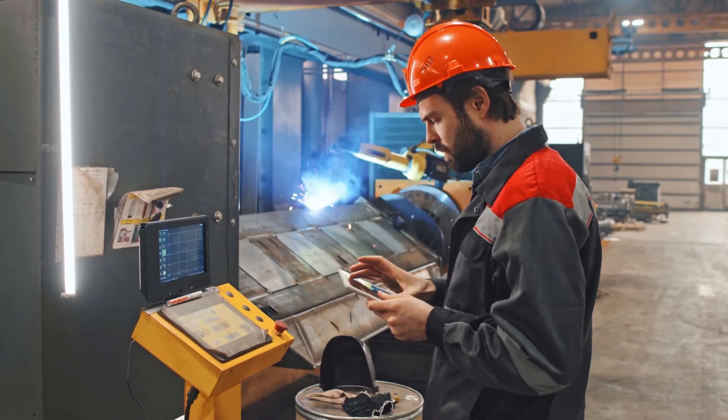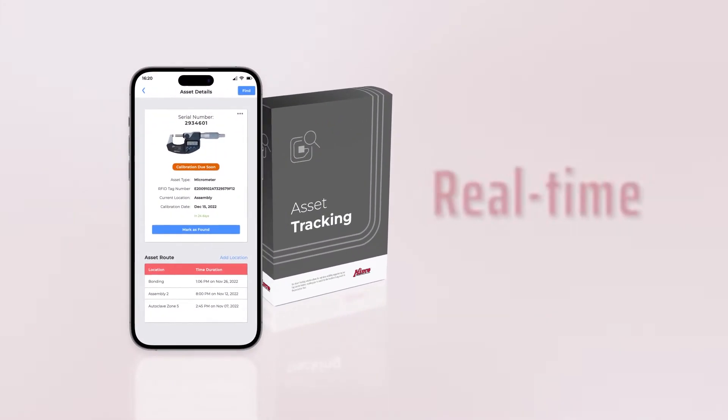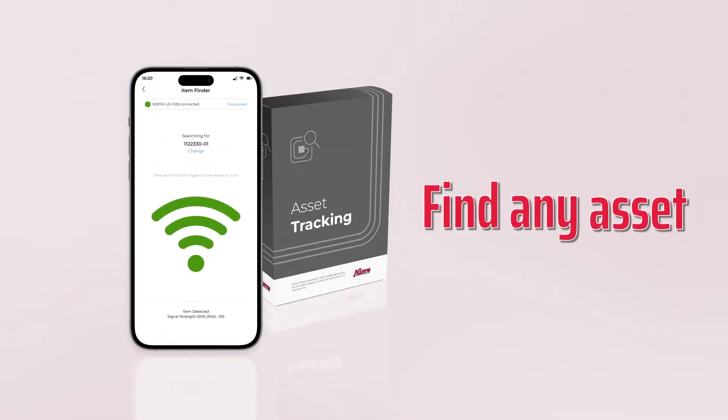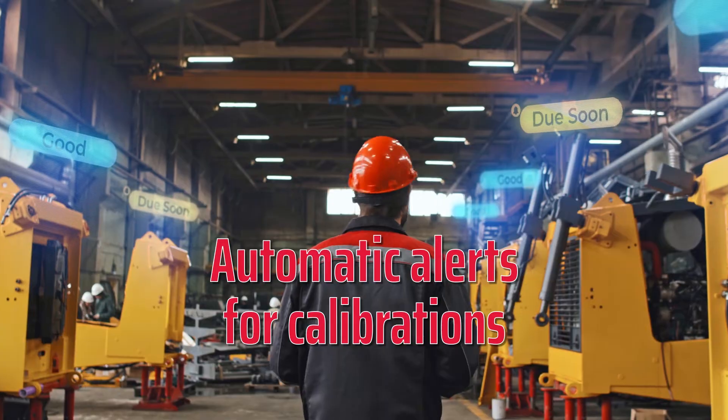Hisco's RFID platform can help improve your business beyond inventory management. Our asset tracking solution allows for real-time visibility supported by our tag locator feature, enabling you to search for the location of any asset on the production floor, while automatic alerts help you maintain critical calibration schedules.